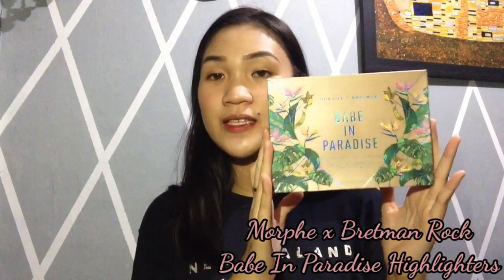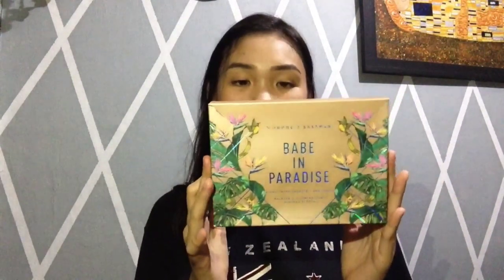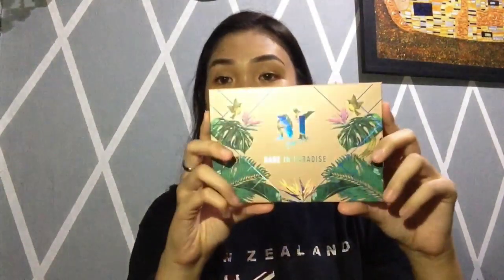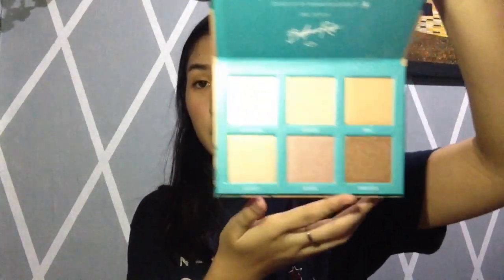Next naman na product ay itong Babe in Paradise, Morphe slash Bretman Rock — ito yung highlighter ni Bretman Rock. Matagal ko na rin itong gusto, matagal na ito actually — last year lang siya dumating. Hindi ko pa rin siya nagagamit. Ito yung itsura niya: pag binuksan mo siya, meron siyang six shades.